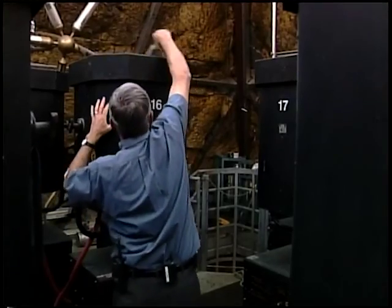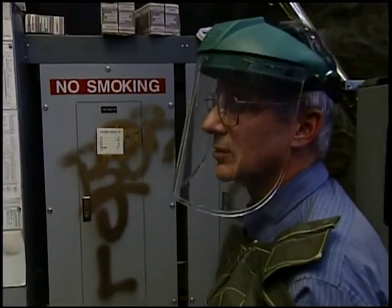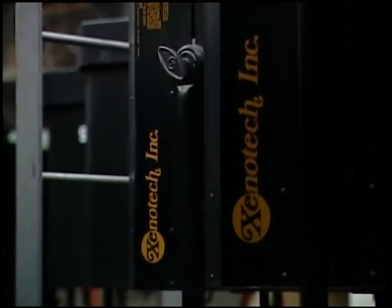But still, the electric bill for this contraption is a bit higher than yours at home. It's $51 an hour, and $20 of that we figure is electricity.